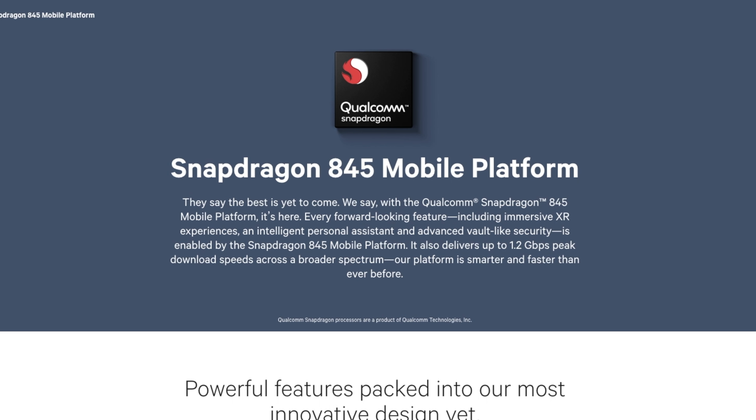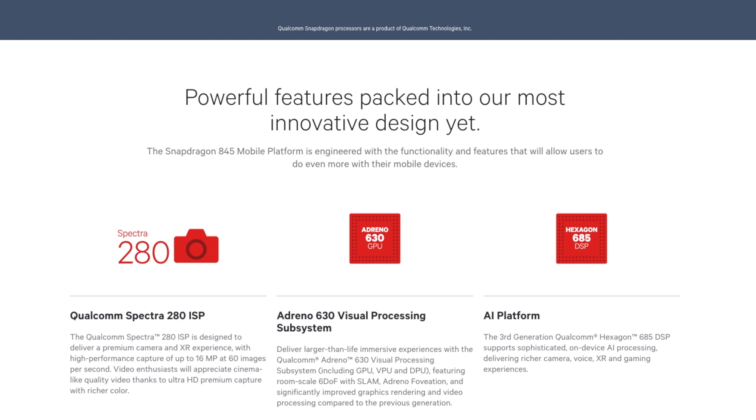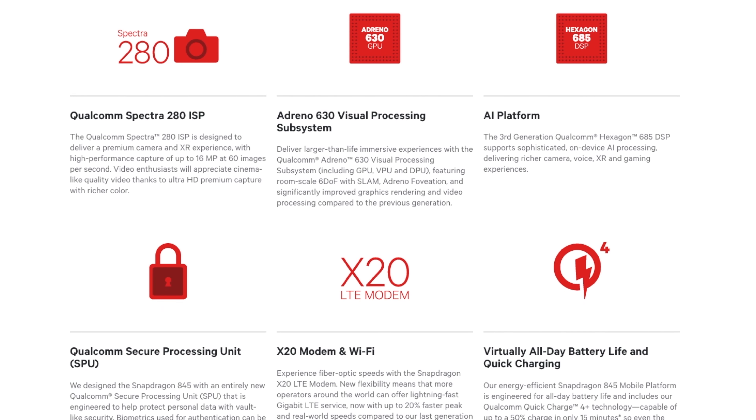The recently announced Snapdragon 845 chipset, which will be powering most of the flagships this year, will be able to process AI and machine learning processes on the chip itself. So it's safe to say that most phones this year will be using AI for better performance and better camera processing. Plus, this will also ensure better privacy as all the data analysed will be localised. This is definitely a win-win.